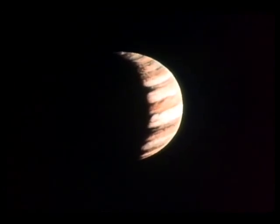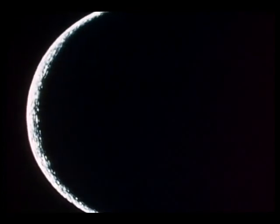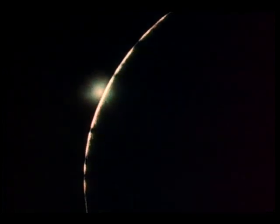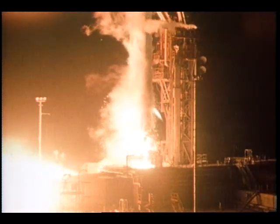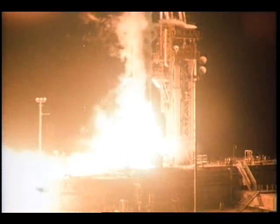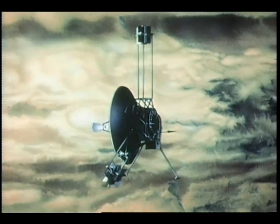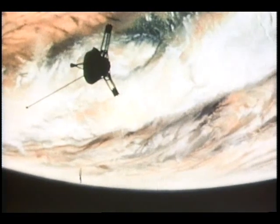Jupiter, a thousand times larger than Earth, is distinguished by glowing yellow-orange and blue-gray stripes. It appears to have its own internal energy source and is so massive that it is almost a small star. We launched a spacecraft toward Jupiter called Pioneer 10. It's still a quarter of a billion miles away from this largest planet in our solar system. As it flies by Jupiter in late 1973, its cameras and sensors will return the first pictures and data ever recorded at such close range.